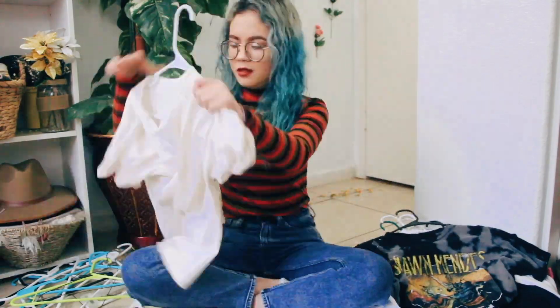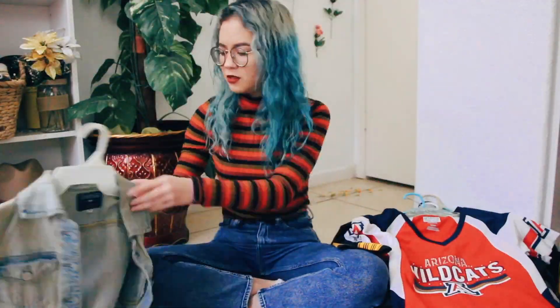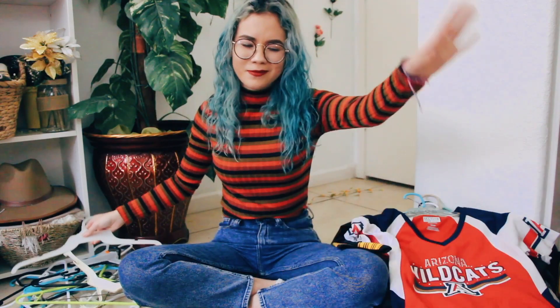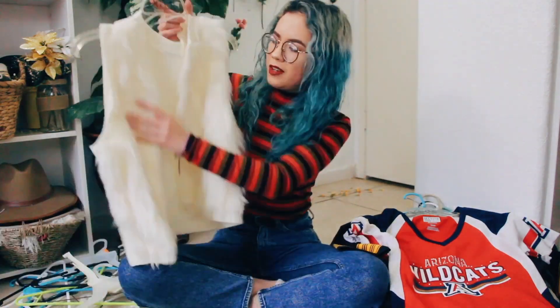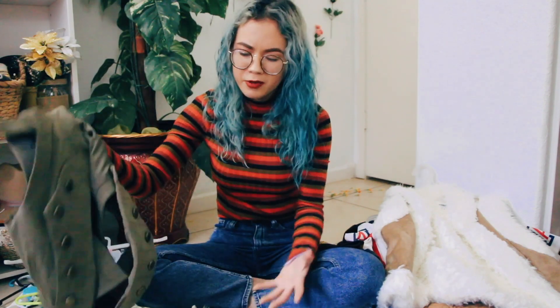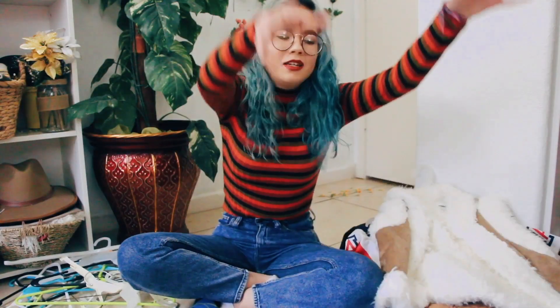Definitely keeping this shirt — my little Dracarys Game of Thrones shirt. This jean jacket vest — I don't think I'm going to use it and I think this is still 2012. All right, so that is it for my decisions for my shirts and dresses. This is my pile of stuff I'm getting rid of — goodbye, donation.